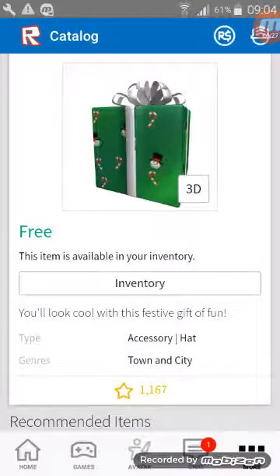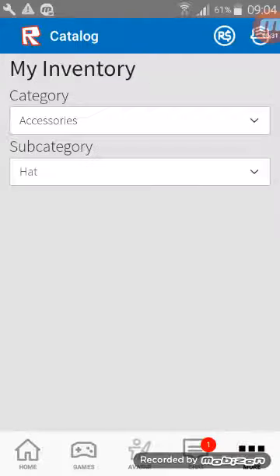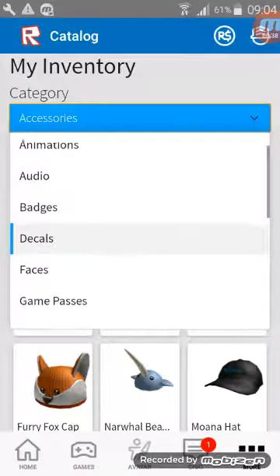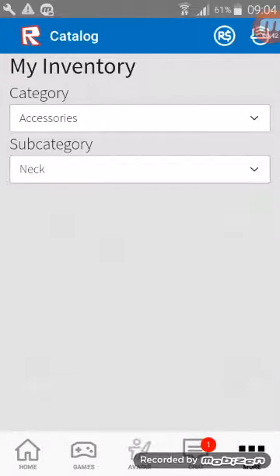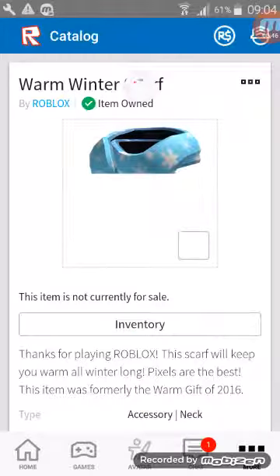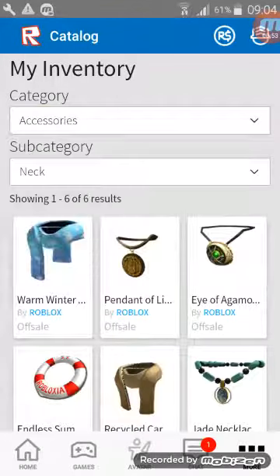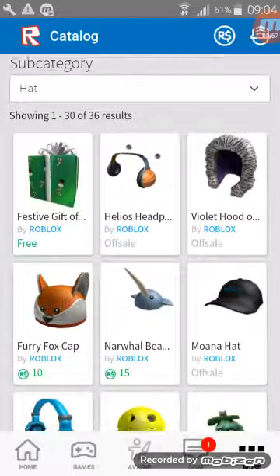The last gift we had was the One Gift of 2015, and when you open that you get this warm winter scarf. So do you guys have any ideas what may come out of the Festive Gift of Fun?